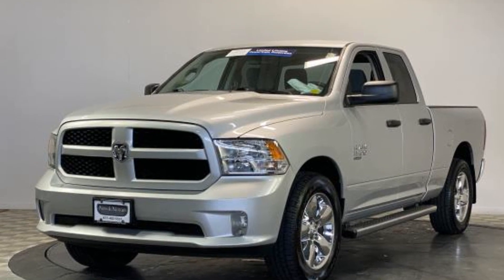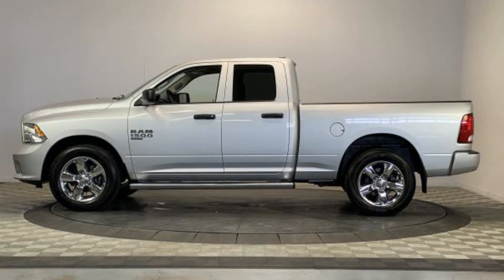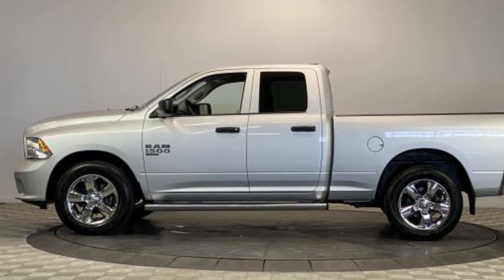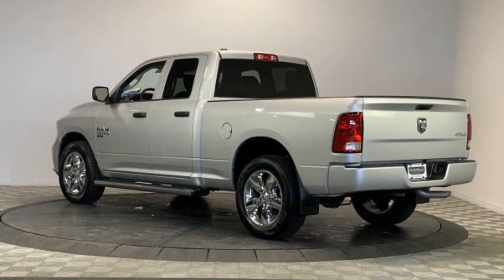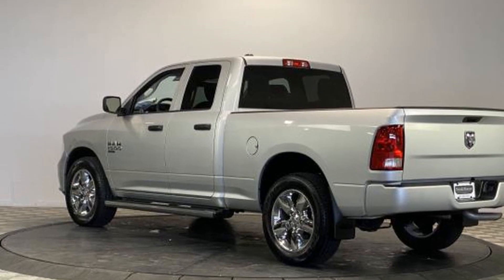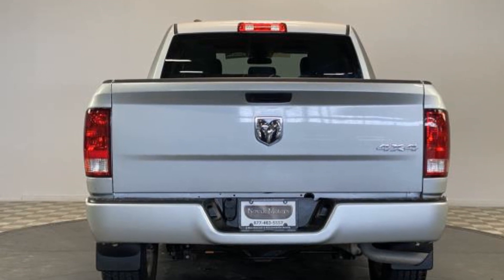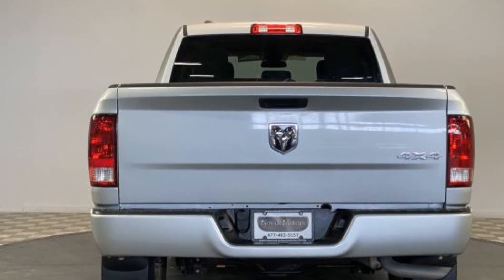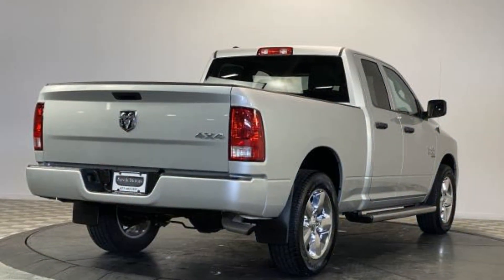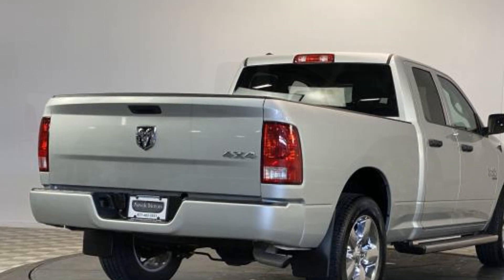Automatic headlights, auto dimming rearview mirror, auxiliary input, stability control, passenger side airbag sensor, adjustable steering wheel, traction control, cruise control, power side view mirrors, variable speed intermittent wipers, air conditioning, ABS, power locks, and front side airbag. Make an appointment today to test drive this popular model.